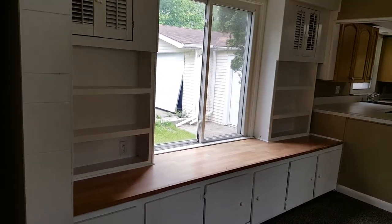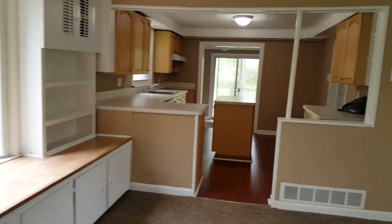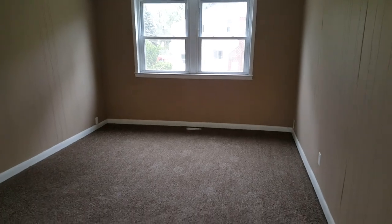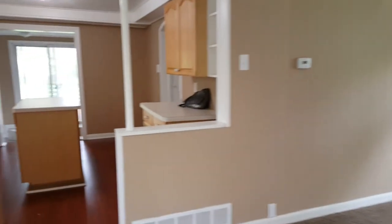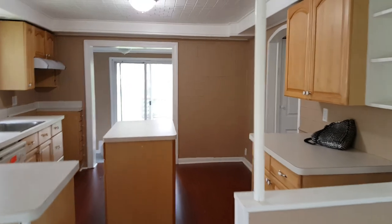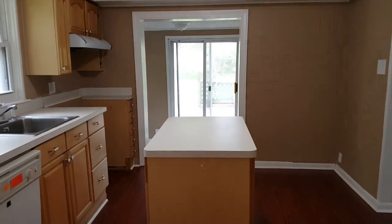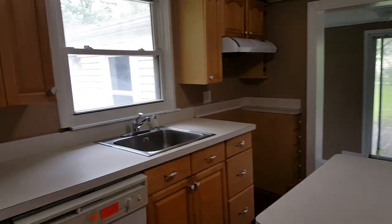There's tons of cabinet space in here. This would be the living area. And again, tons of cabinet space in the kitchen as well, with an island. It comes with a dishwasher.